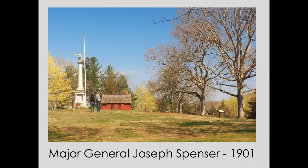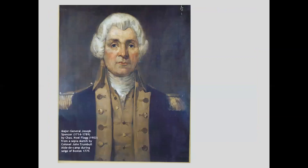Our next stop is Nathan Hale Park, where the Nathan Hale Schoolhouse stands, and on this property we have the Major Joseph Spencer Memorial. Joseph Spencer was a Revolutionary War General who grew up in Millington, lived his life in Connecticut, and is buried in Connecticut. His grandfather was one of the first settlers of Haddam in 1662. Major General Spencer first gained acclaim in the French and Indian War, where he was known as a brave and capable soldier. He rapidly rose through the ranks and then led the militia to Concord, Massachusetts, after the Battle of Concord and Lexington to join the Revolutionary War.